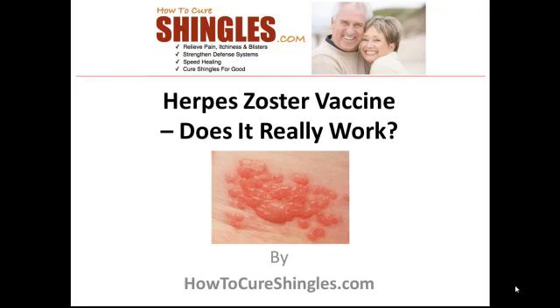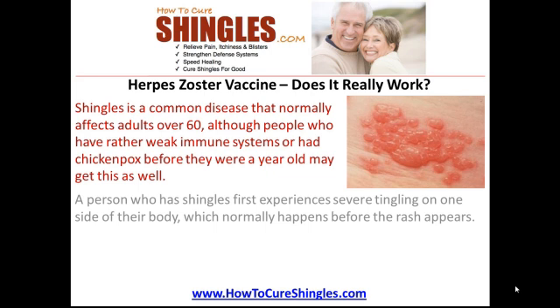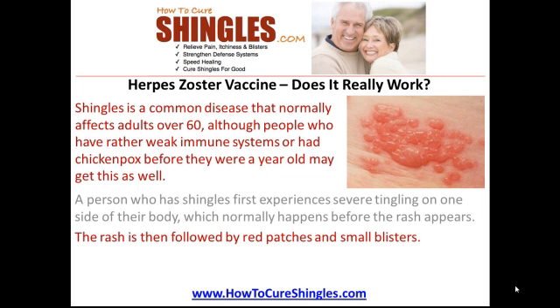Hi, welcome to the video presentation on Herpes Zoster Vaccine: Does It Really Work? Brought to you by HowToCureShingles.com. Shingles is a common disease that normally affects adults over 60, although people who have rather weak immune systems or had chickenpox before they were a year old may get this as well. A person who has shingles first experiences severe tingling on one side of their body, which normally happens before the rash appears. The rash is then followed by red patches and small blisters.